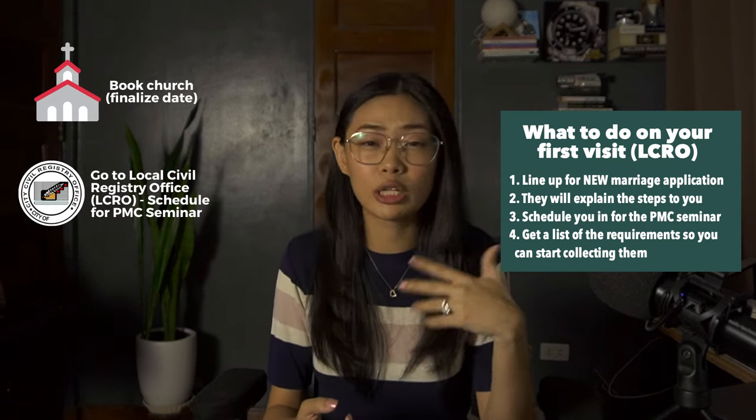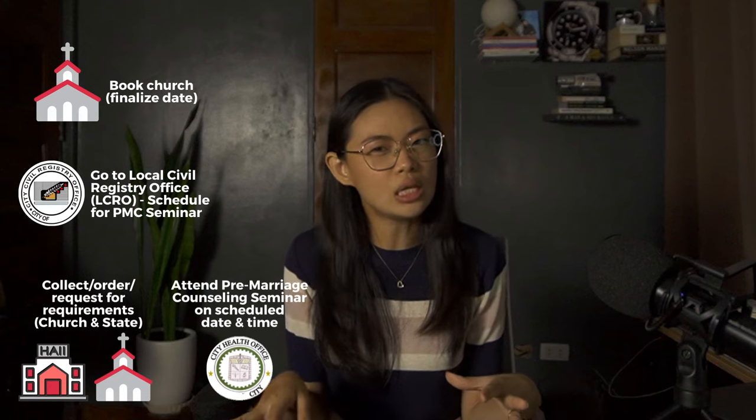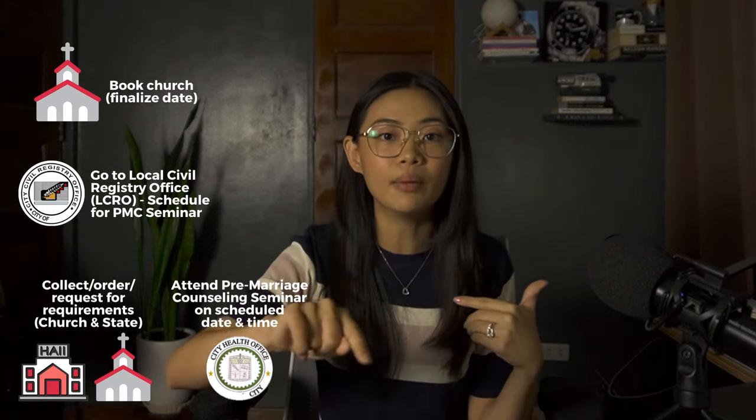While waiting for your seminar date, start collecting the documents you need. Go to your barangay hall to get your barangay certificate and cedula, and order necessary PSA documents like your CENOMAR and birth certificate. You can also start collecting church requirements like your baptismal and confirmation certificates. In my case, I wasn't confirmed, so I had to get confirmed a few months before the wedding. Once the seminar date arrives, attend it — ours was about two hours, roughly 1 to 3:30 PM. Since our city health office and local civil registry office were in the same compound, my husband went to photocopy the seminar attendance certificate while I got a number at the LCRO and lined up already.